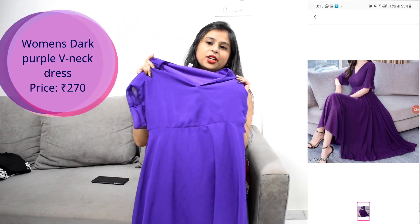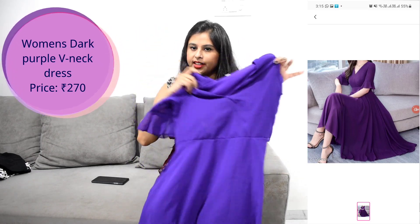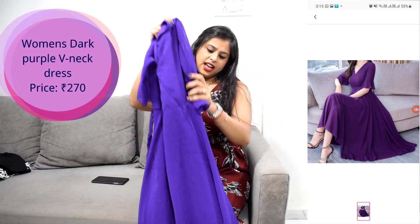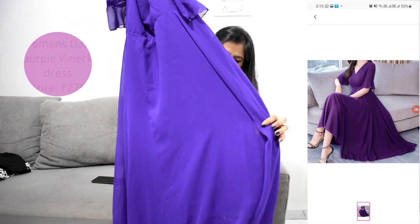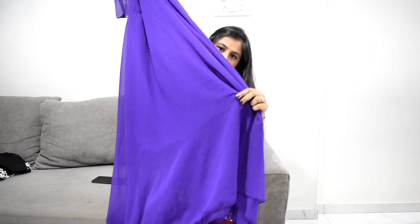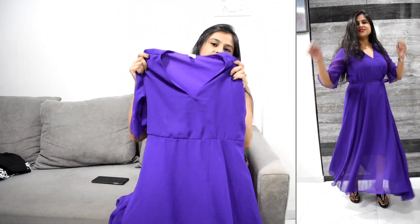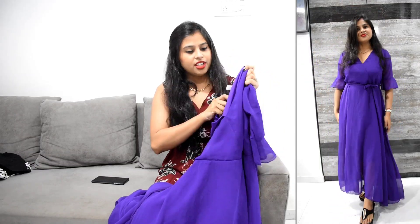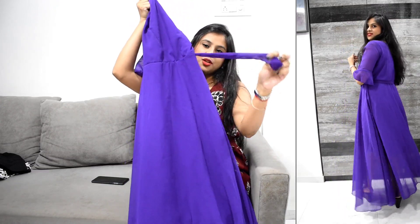This was my first purchase from Meesho. On Meesho you get a 100 rupees discount when you place your first order, so I got that discount on this. It is a lovely dark purple colored long dress — very long, as you can see here. It also has a lining inside. The dress is very pretty with a V-neck, and the dress material is dobby fabric.